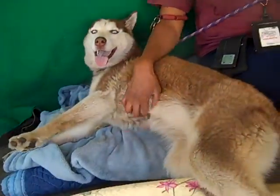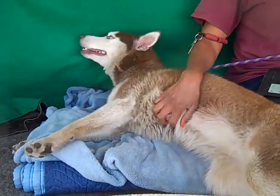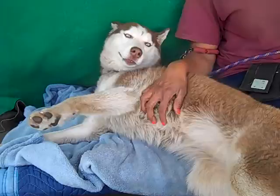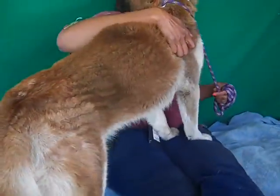Look at this sweetie. This is Alexis. What a beautiful girl. Her ID number is A4904543, and Alexis, as you can see, is a gorgeous red and white husky. So sweet. Look at that nice tail — she's showing off her nice coat.